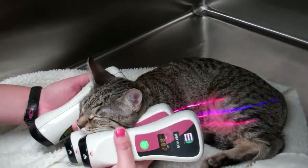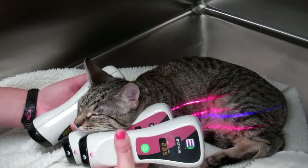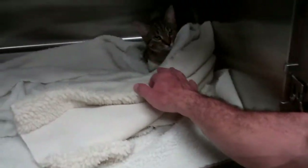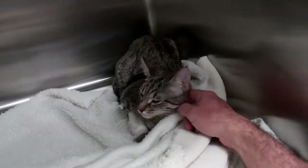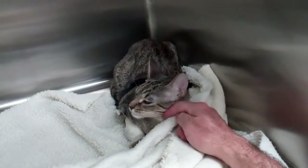We've also given her two treatments of our low-level laser therapy prior to discharge this afternoon. Here I am checking on Nala post-operatively, just before discharge, and she's feeling very comfortable.